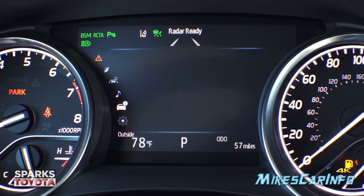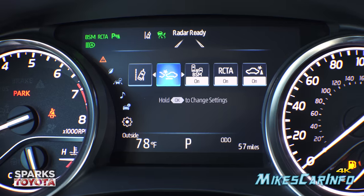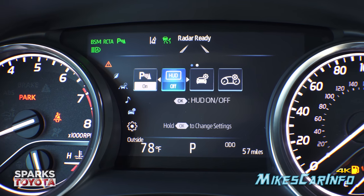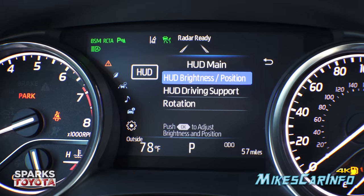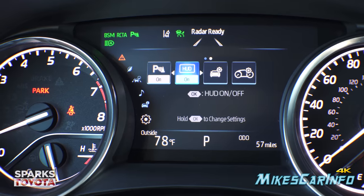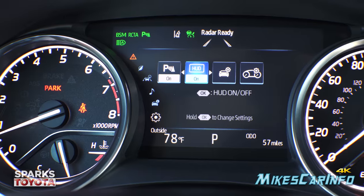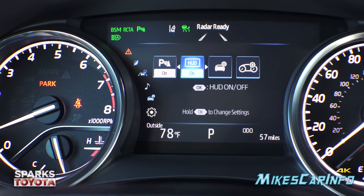Scrolling down from tire pressure goes to settings where you can configure specific features. One of those is the HUD — you can go into the heads-up display settings, turn it on or off by holding the button, and change the brightness, position, and rotation. One thing to note: if you have polarized sunglasses the HUD brightness is diminished quite a bit.